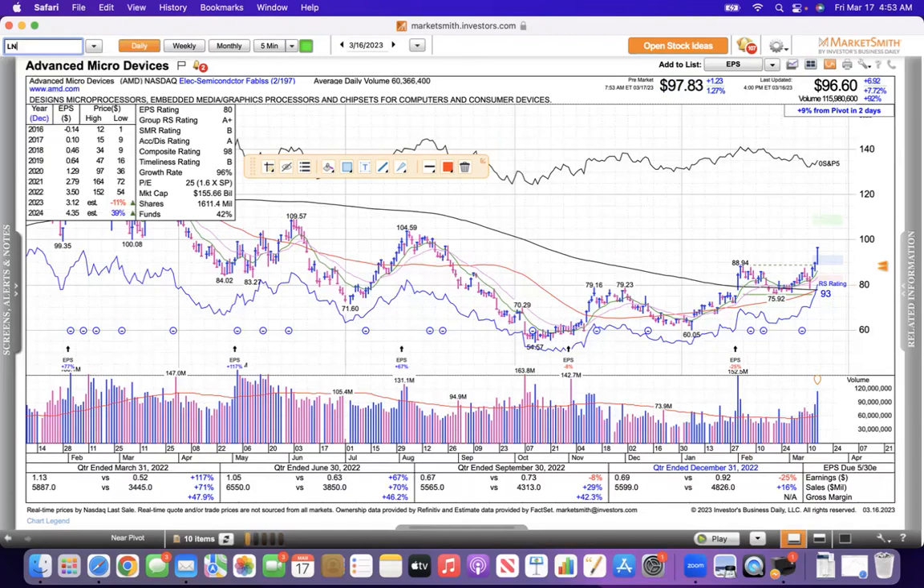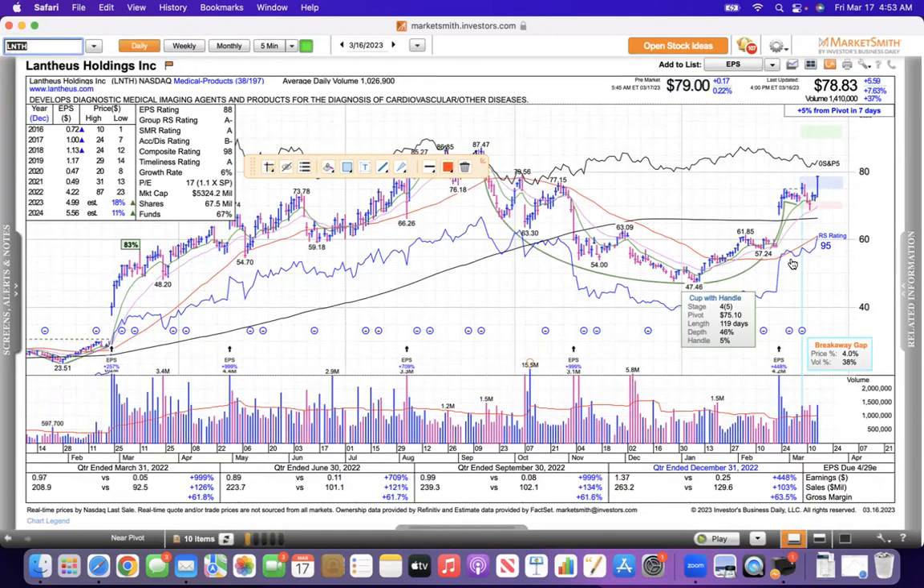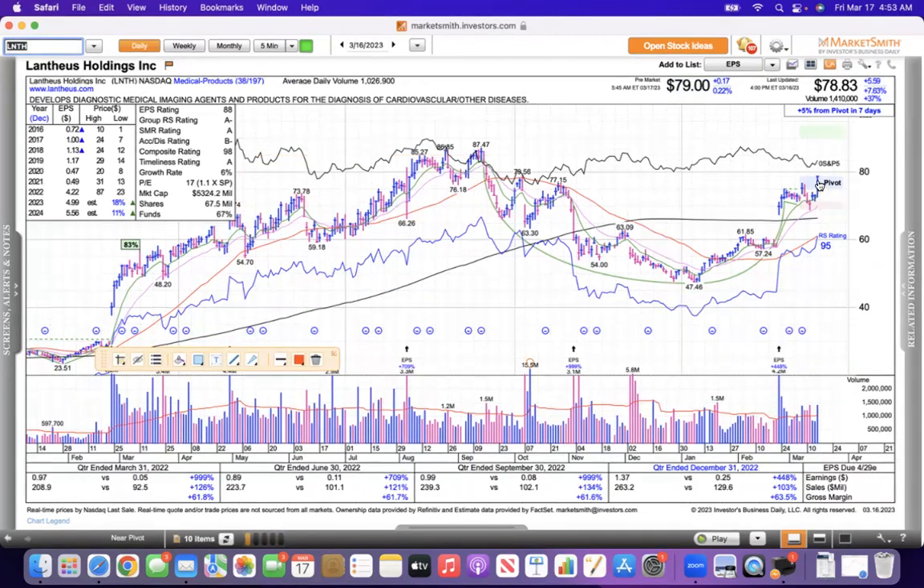LNTH is another one — a medical product stock. It formed this big cup-with-handle pattern and had a nice move yesterday, starting to push away from the base. It's definitely looking like a strong stock. I like that pattern.